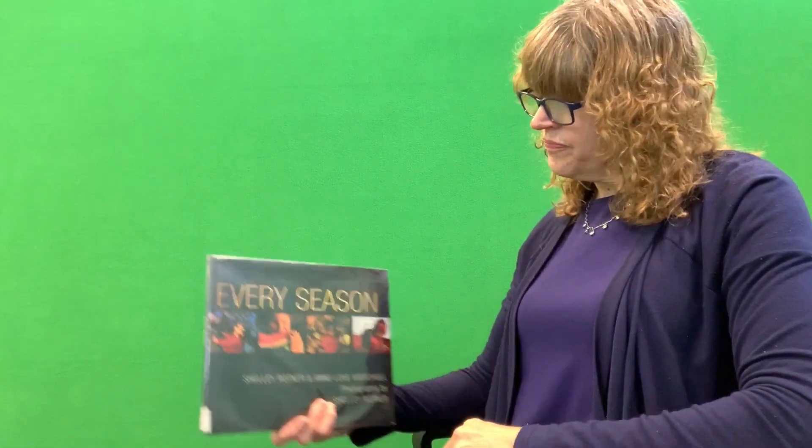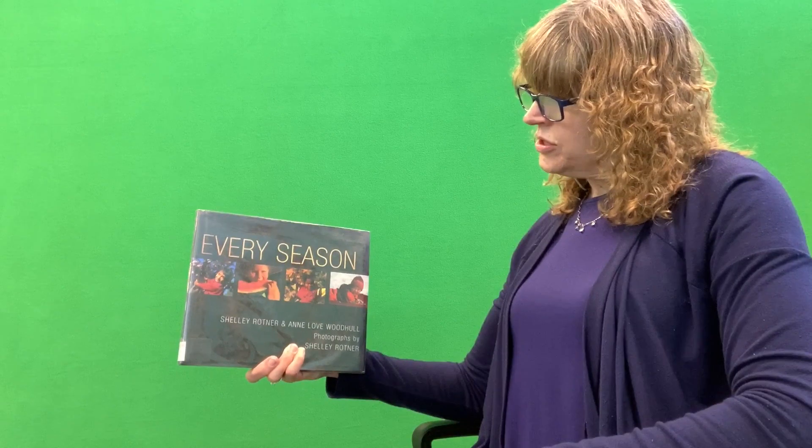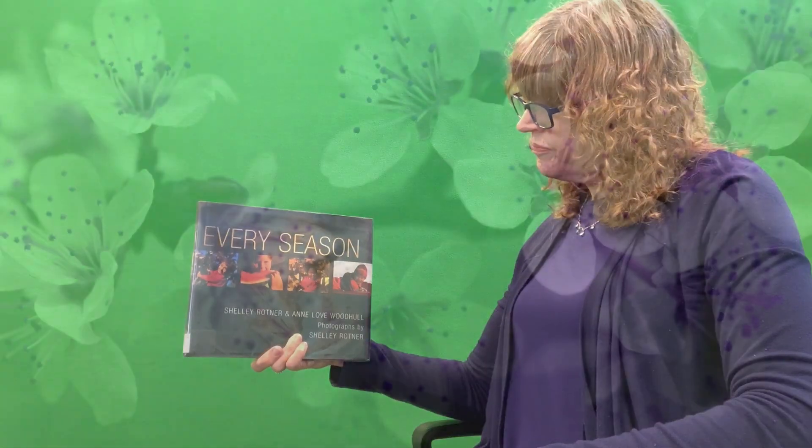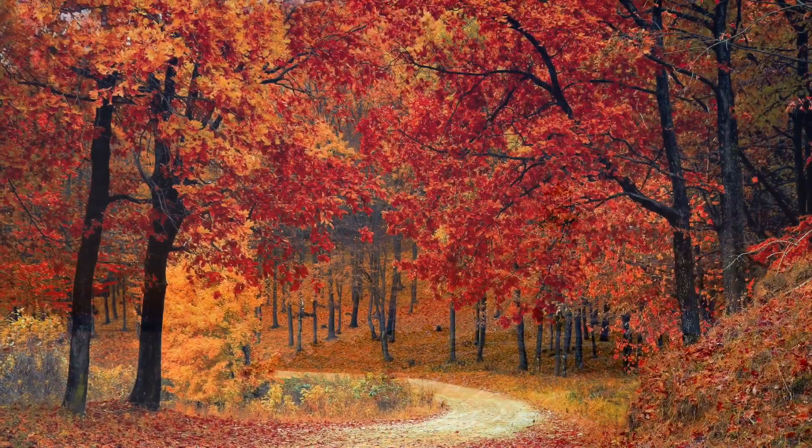I like all four of the seasons. I love being outside. And the book that we have today is Every Season. It's by Shelley Rotner and Anne Love Woodhull. And the photographs — that means the pictures they used a camera to take — are by Shelley Rotner. So let's see what's inside this book.